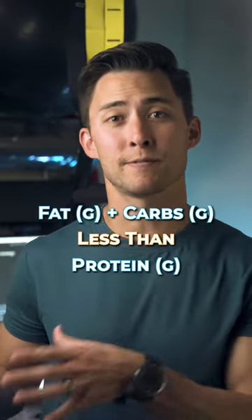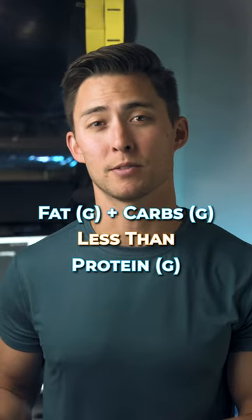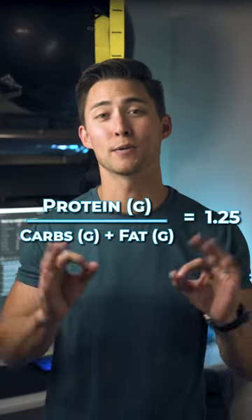Fat. Keep grams of fat plus grams of carbs less than your total grams of protein consumed. If you divide your protein consumed by your carbs plus fat and you get a number that's approaching 1.25, then that's perfect.